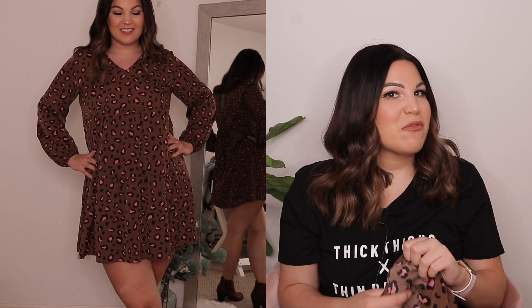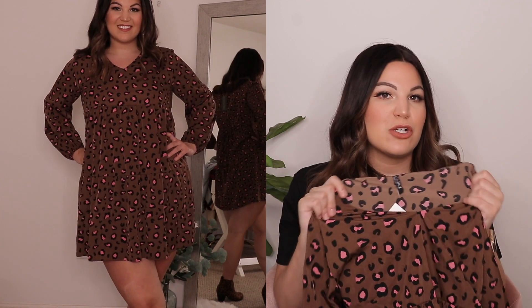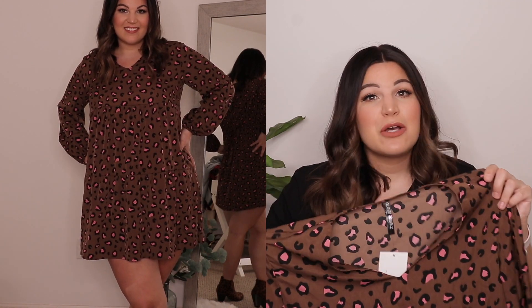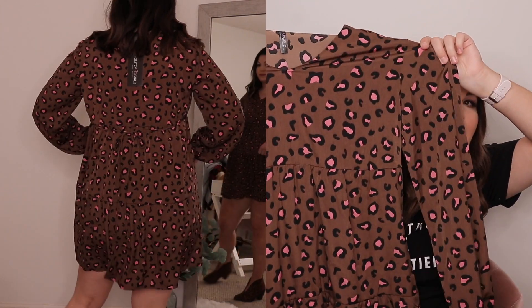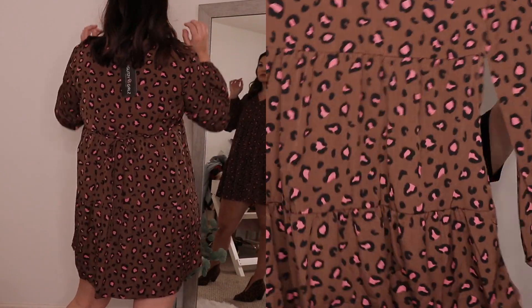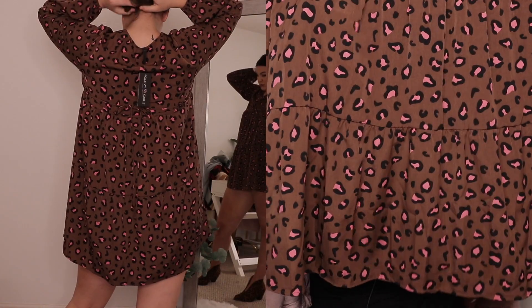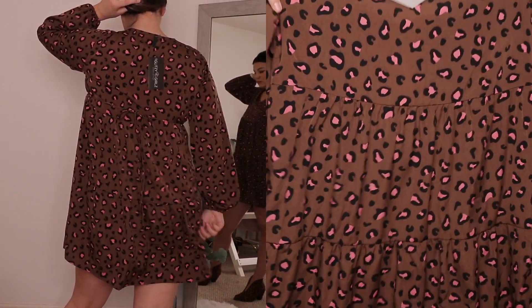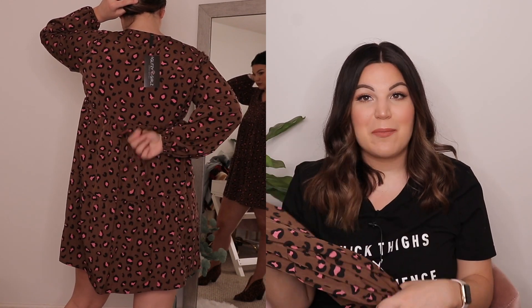With the shorter length I definitely need something underneath — though I'm 5'10", so if you're shorter than me it probably won't be an issue. But I just love love this dress, the color is so pretty. One thing I forgot to mention: at the very bottom of the dress we also have a tiered design, which is so cute. Be sure to let me know what your favorite piece was in the comments below — this dress is probably my favorite for sure.